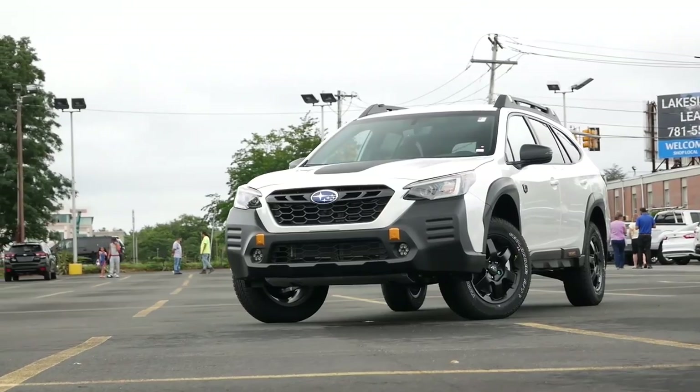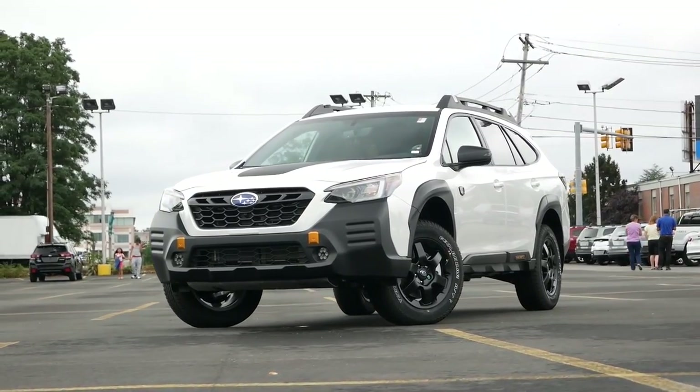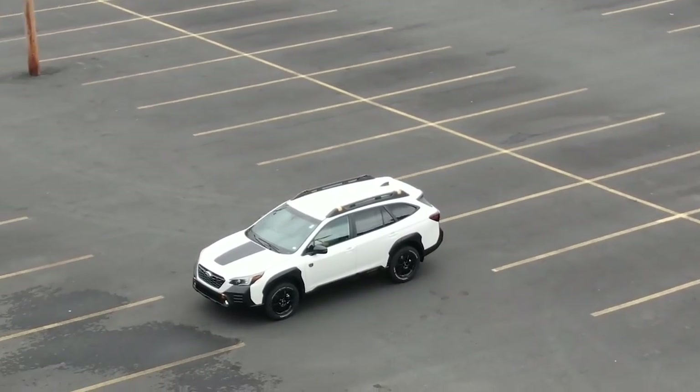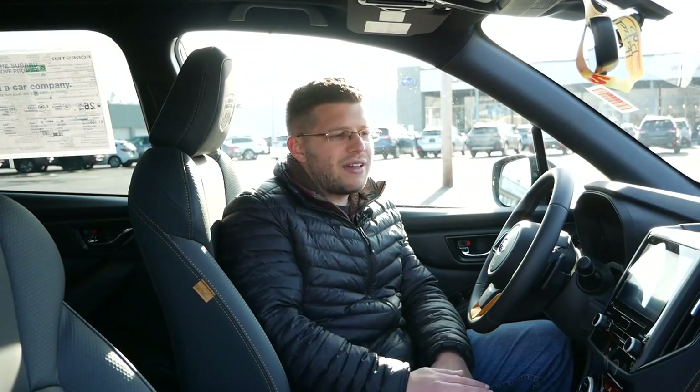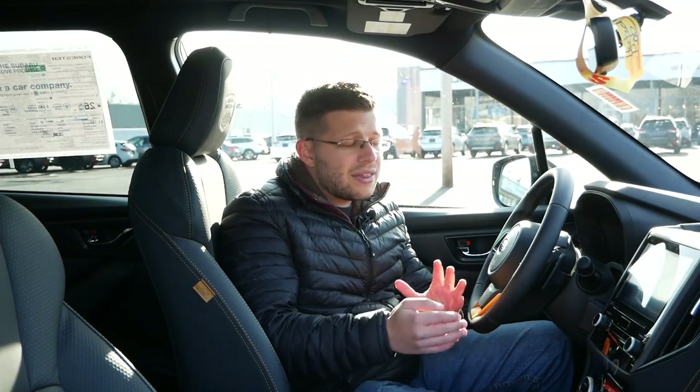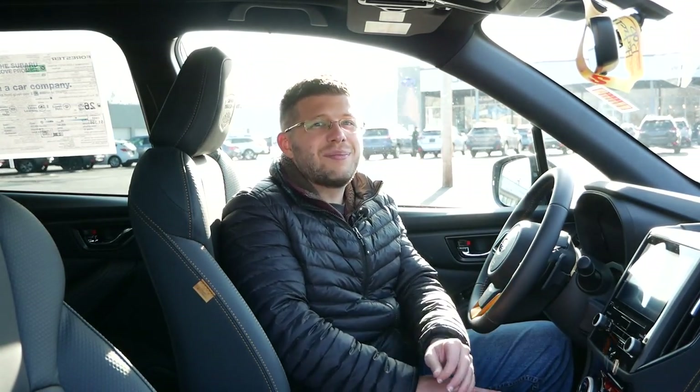The Wilderness for the Outback completely changed the entire dynamics of the Outback, where it finally felt like a crossover and not a car, since the Outback is built on the same platform as the Legacy. But the Forester, having better ground clearance and a more capable off-road suspension, doesn't take away from the ride quality. That's why this is still family friendly, still a great value, and in my opinion the Wilderness trim is the best trim in the Forester lineup and totally worth the price of admission.